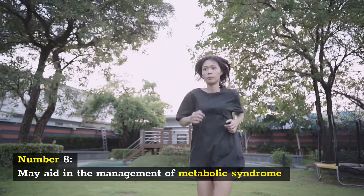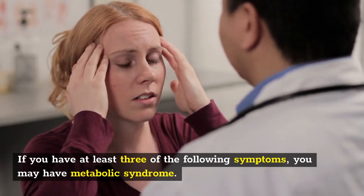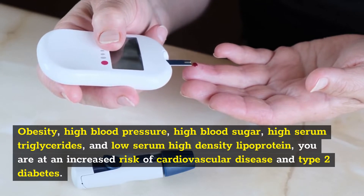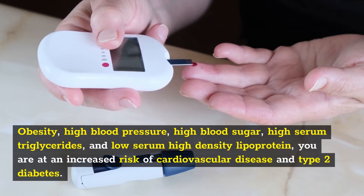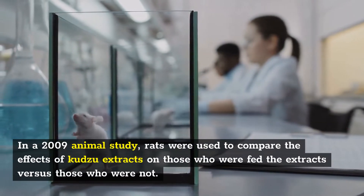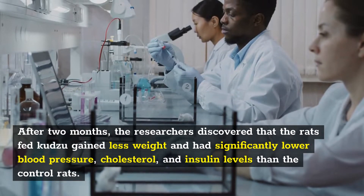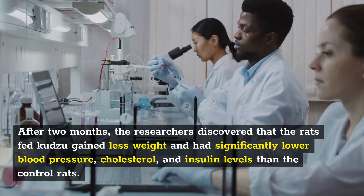Number 8: May aid in the management of metabolic syndrome. If you have at least three of the following symptoms — obesity, high blood pressure, high blood sugar, high serum triglycerides, and low serum high-density lipoprotein — you are at an increased risk of cardiovascular disease and type 2 diabetes. In a 2009 animal study, rats fed Kudzu extracts gained less weight and had significantly lower blood pressure, cholesterol, and insulin levels than the control rats after two months.